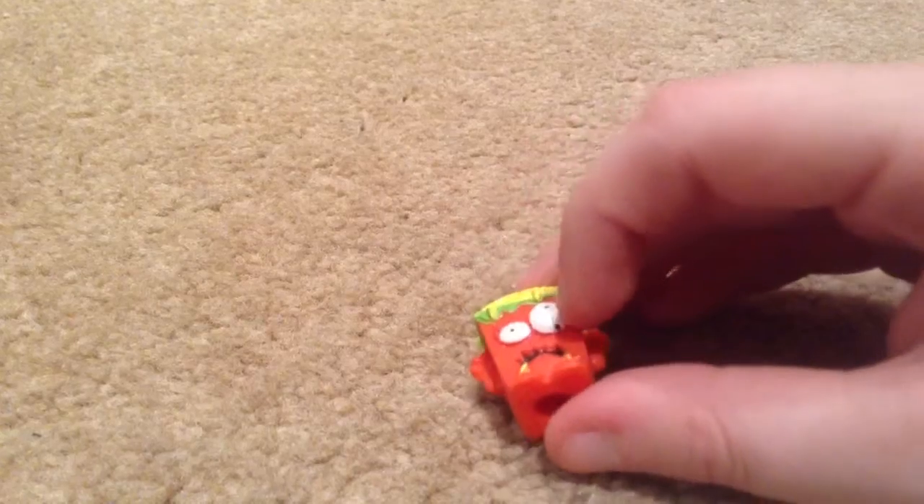This is Oozy Noodles. This one's kind of a bit bad because, as you can see, there's got a dot there and a dot there, but that doesn't really matter. Oozy Noodles is one of my favorite Trashies from Series Four.